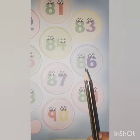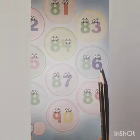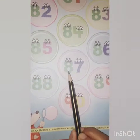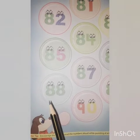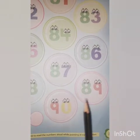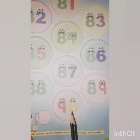Now tell me which number is this? Yes, 8-6, 86. 8-7, 87. 8-8, 88. 8-9, 89. 9-0, 90.